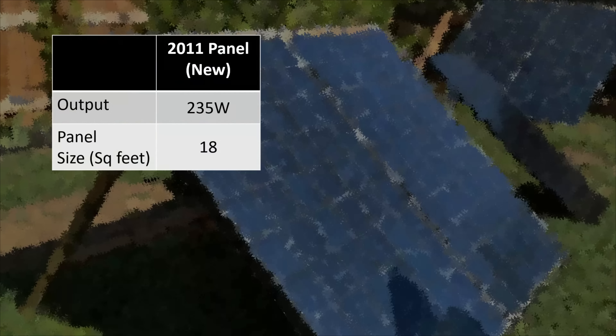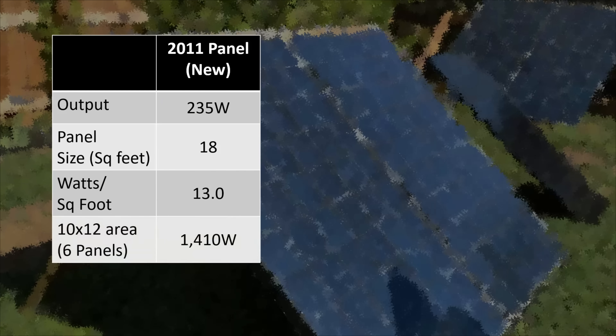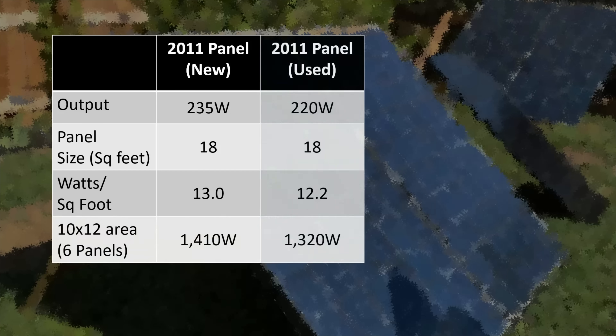Let's evaluate how efficient these panels are given their size. When new, these panels could output 235 watts and they're about 18 square feet, meaning they generated about 13 watts per square foot. In a 10 by 12 area — about six panels — that could generate about 1,410 watts. Now that the panels are older and generating about 220 watts, they're creating about 12.2 watts per square foot, and that same 10 by 12 area could only generate 1,320 watts now.